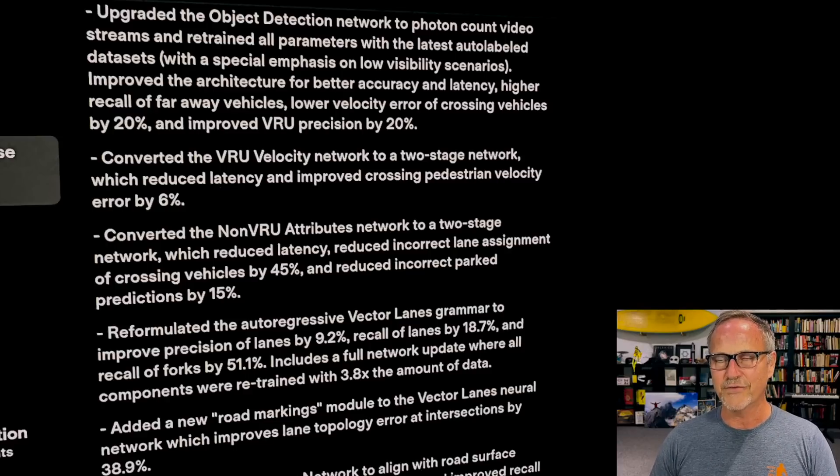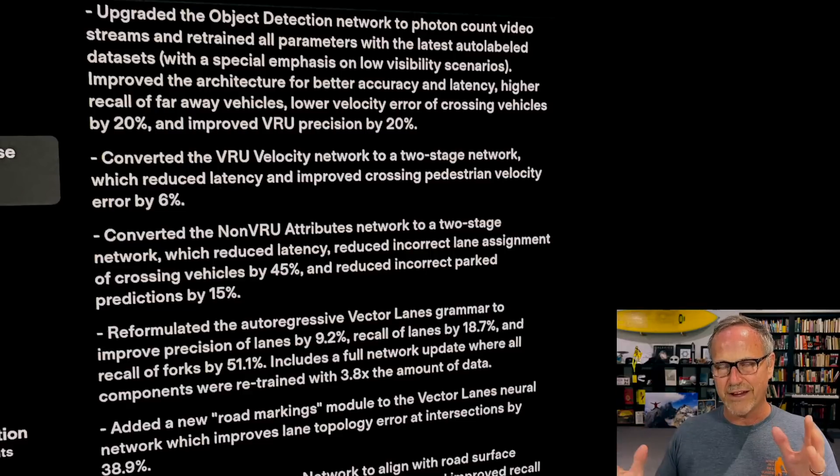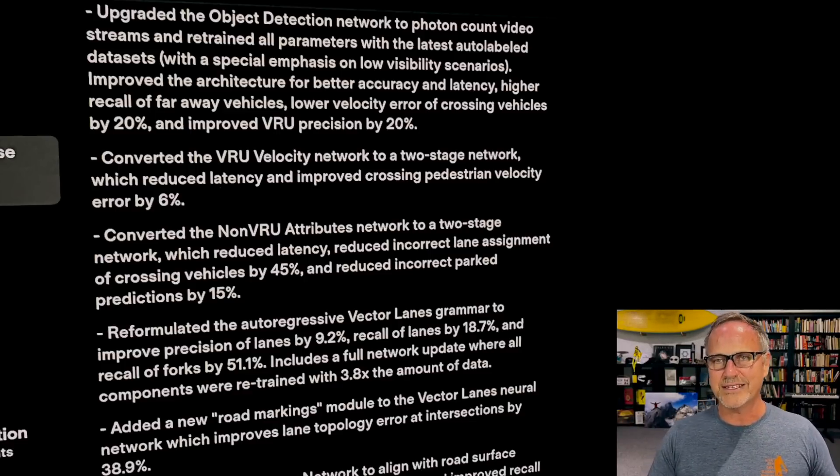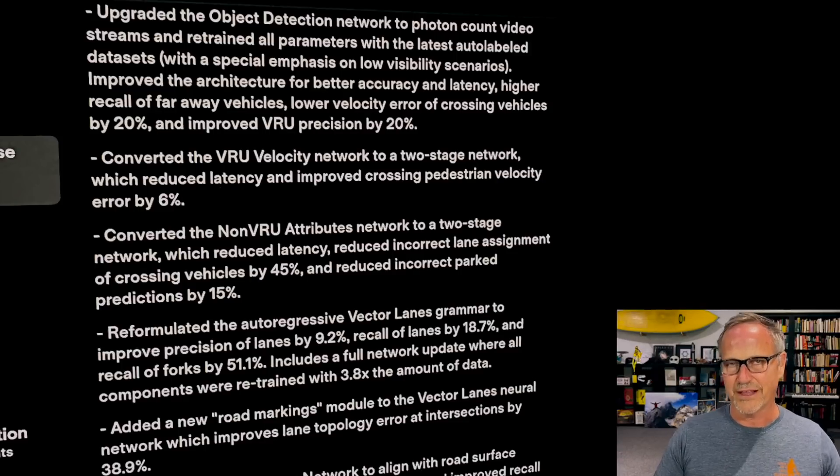They also say there's special emphasis on low visibility scenarios — dark, foggy, rainy, or even the sun shining directly into the camera. They're training on these difficult scenarios so the system can pull out more data, which obviates the need for radar or LIDAR. If camera systems can work with very low light, through rain, fog, and snow, they can perform as well as systems with LIDAR or radar without the sensor fusion issues, expenses, maintenance, and calibration that come with all of that.